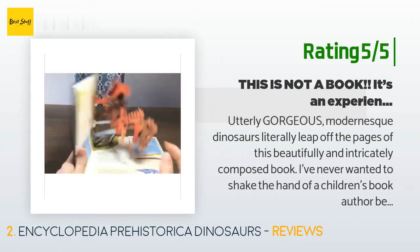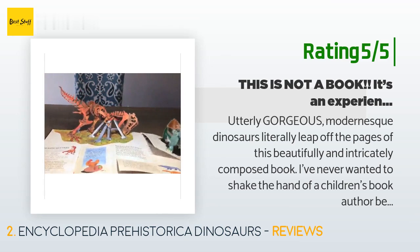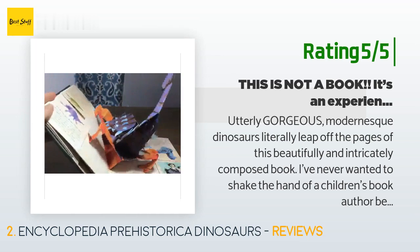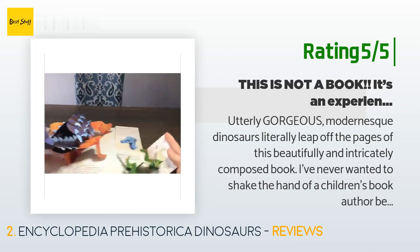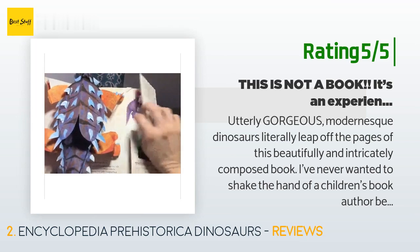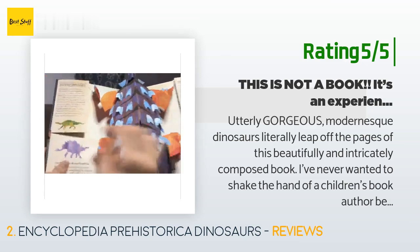Another happy customer said: "Utterly gorgeous. Modernesque dinosaurs literally leap off the pages of this beautifully and intricately composed book. I've never wanted to shake the hand of a children's book author before, but I just may seek these people out to express gratitude and awe at what was accomplished here. We received this only today but I couldn't help but make a video for all of you who may be hesitant to spend nearly $30 on a book — it is worth every single penny and more."